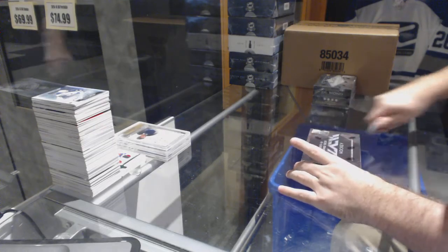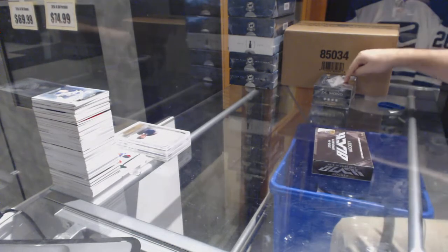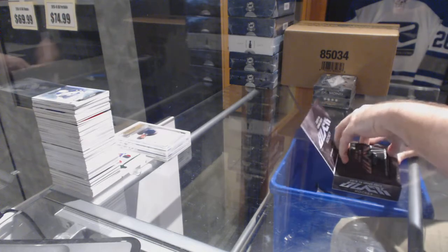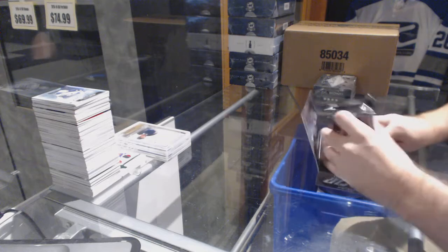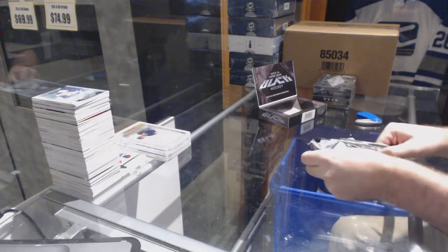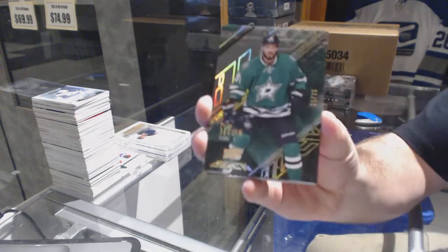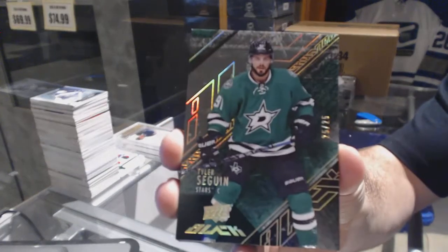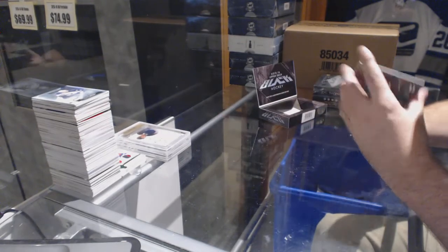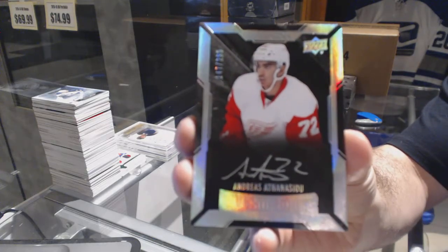Continuing on CNC Break number 6770, we have the 15-16 Black Diamond and 16-17 Black Diamond. Starting off with the Black Diamond: for the Dallas Stars, number 25, Tyler Seguin gold base. For the Red Wings, the 2/99 lustrous rookie auto Andreas Athanasiou.